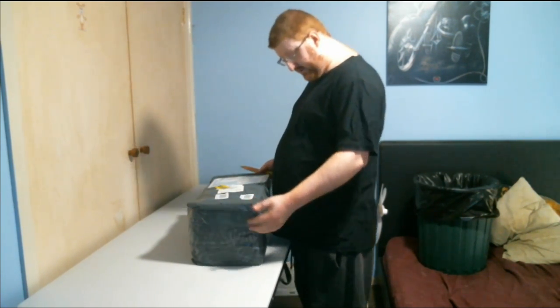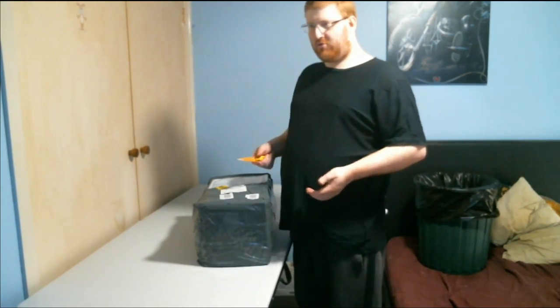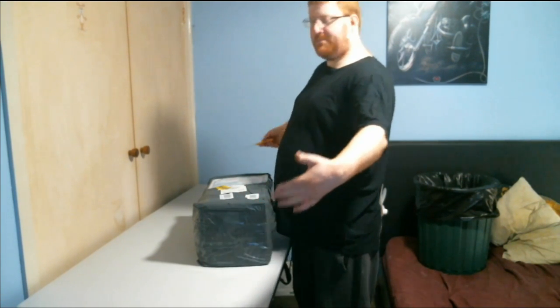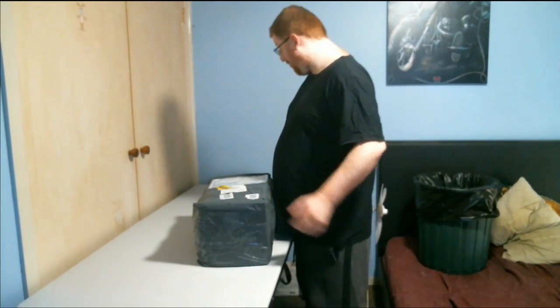Let's get this thing started. It's not as big as I thought it would have been, because there's a guy on YouTube that did his own unboxing and the box was like this, but that was an original Lego, so that's probably why the box is not as big as that one was.